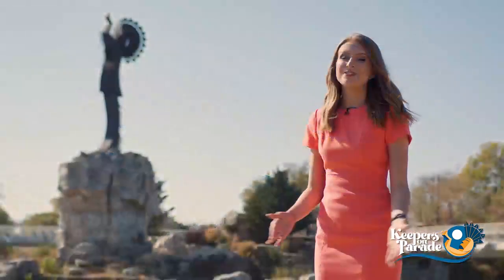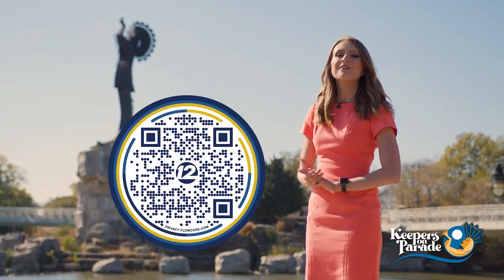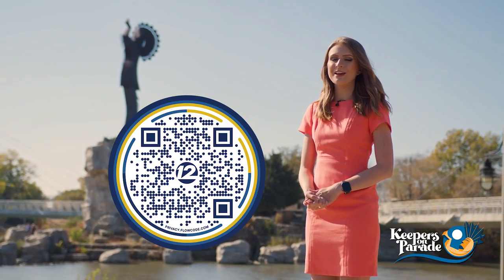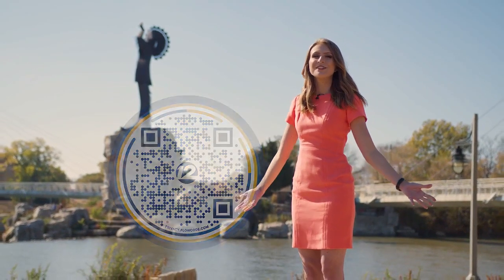We are so glad you could join us on this journey through Wichita today. If you'd like to do some exploring of your own, just scan the QR code on your screen where you can find all the Keeper locations as well as apply to get one of your very own. Don't forget to join us next time as our journey through Wichita continues.